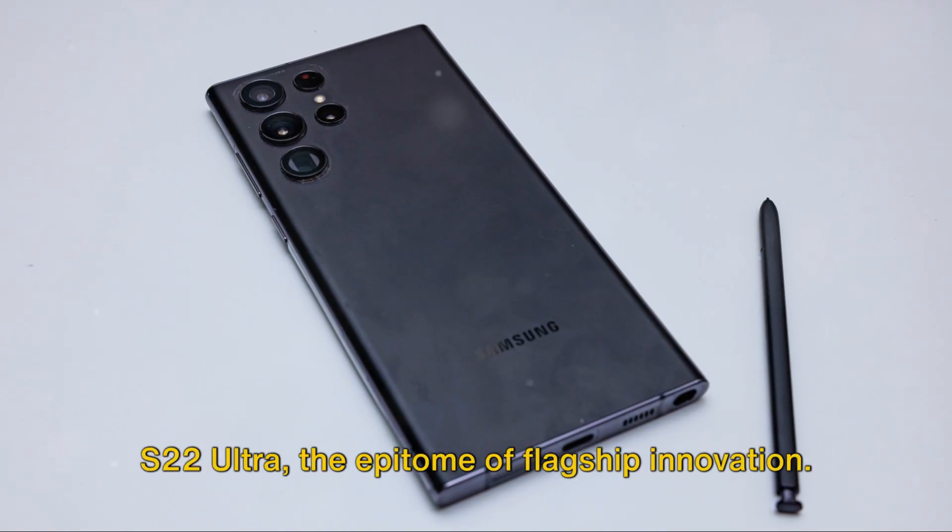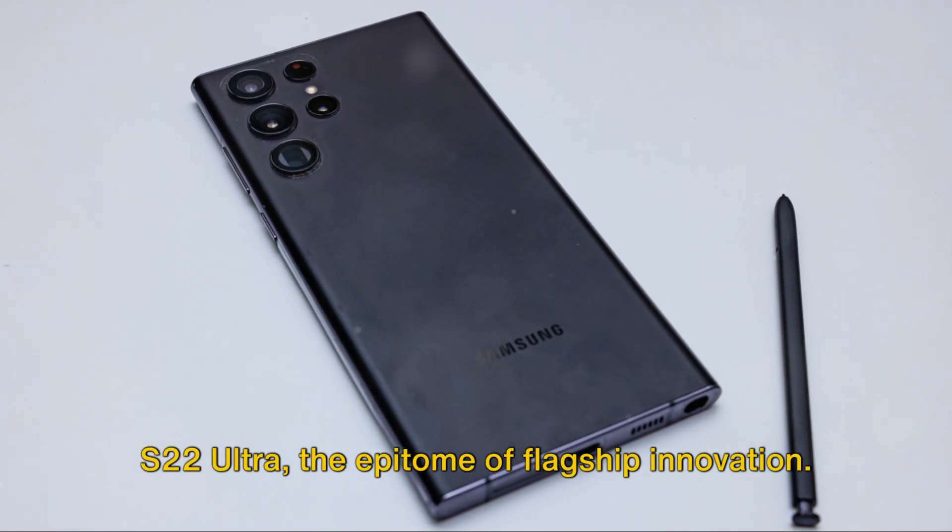At number 4 we have the Samsung Galaxy S22 Ultra, the epitome of flagship innovation.